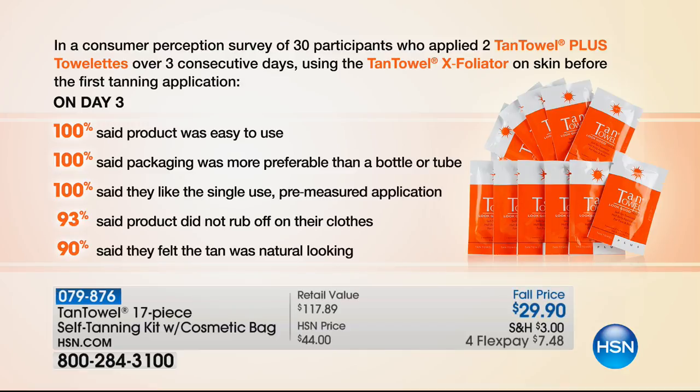100% of you said it was easy to use. 100% said the packaging was more preferable than a bottle because these are pre-measured, pre-sealed individual tans. 100% said they liked the single-use pre-measured application — one stop shop, head to toe, no mess, no fuss. 93% said it didn't rub off on their clothes — I have white sheets and white towels and I am proof. 90% said the result was natural, because you need that natural tan. You don't want orange, blotchy, or streaky.